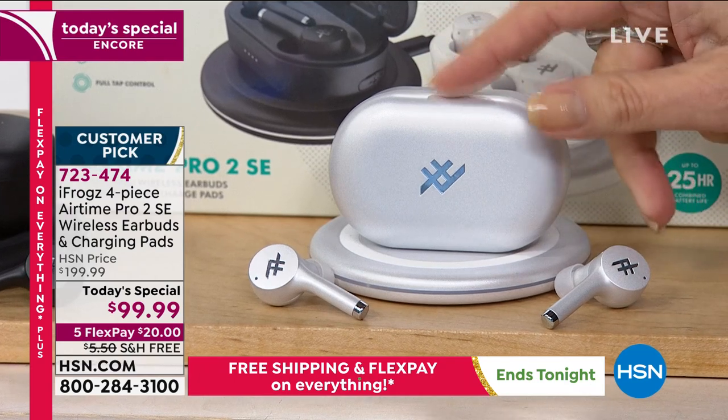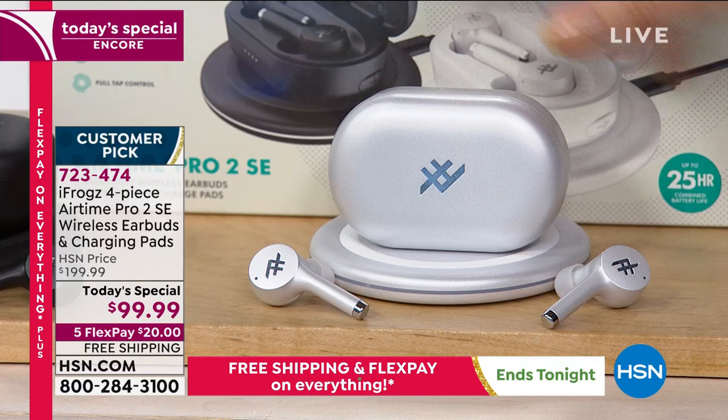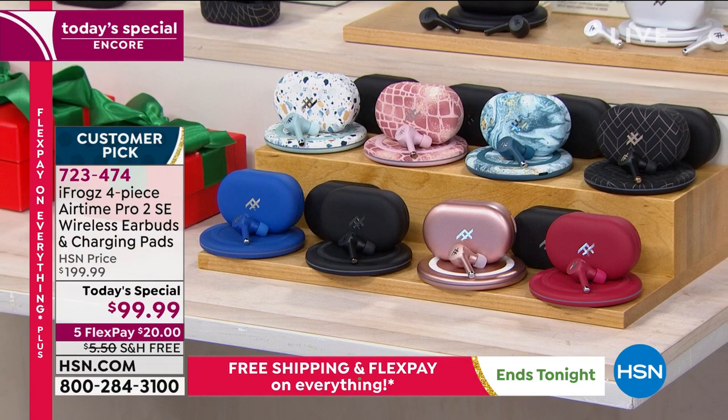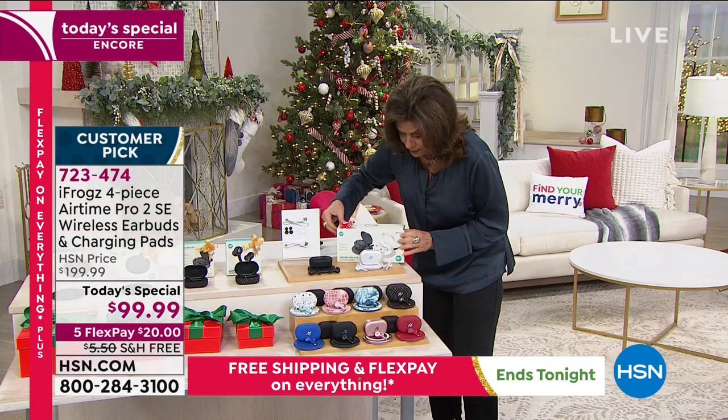Absolutely beautiful — prettier than ones that cost four, five, eight times this price. So you get black and white if you'd like. And I have to put this down to show you that everything is individually boxed. So when you get this home, you will find four boxes inside — if you want to split this up and make it four gifts, you can do that.